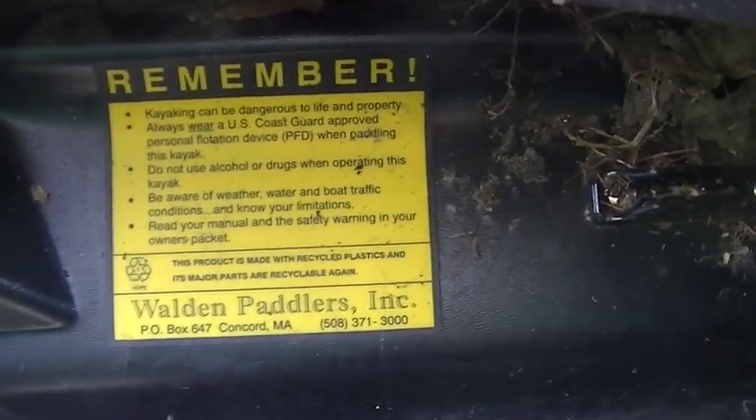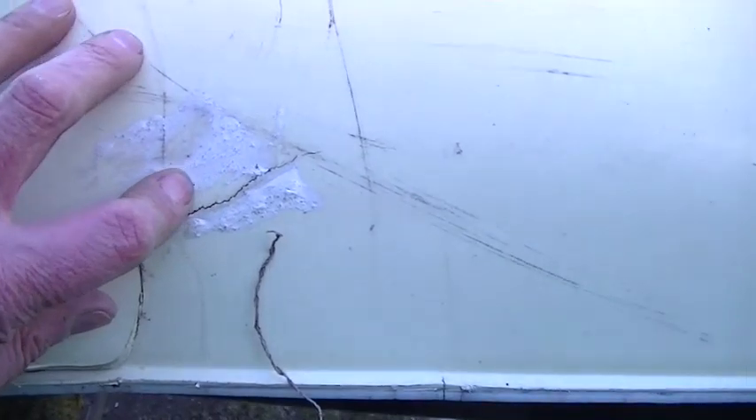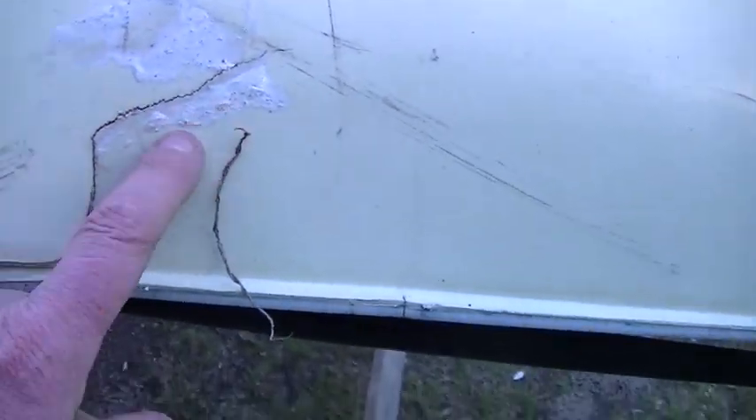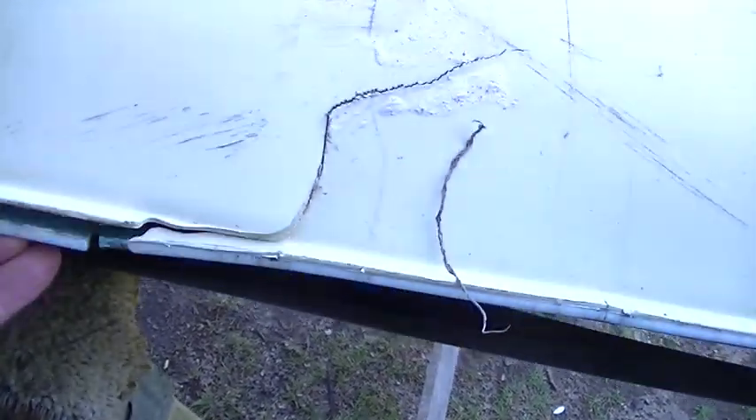I don't know if I can pull this whole thing out. Looks like some screws — trying to make for a better, easier repair. Another look at the damage. Looks like they were trying to repair it with something. Obviously it didn't work. All the parts are there — there's nothing that you need to fabricate or anything.